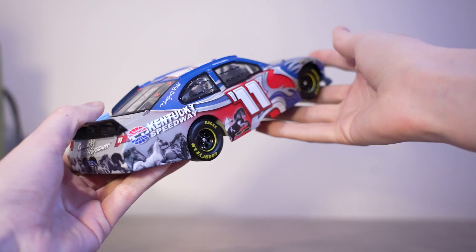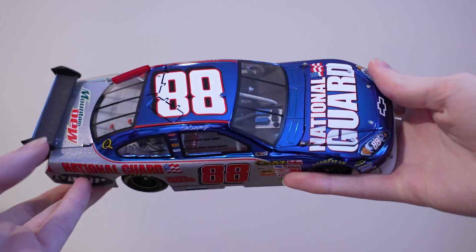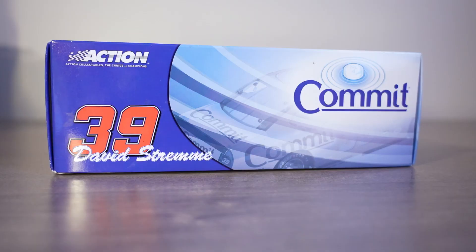And then obviously the Dale Earnhardt Jr. number 88, 2008 Impala SS color chrome car. This is not rare at all — there were so many of these made — but this is just gorgeous. Here's another 1/24 I got; I think I won this one in a contest. I love the paint scheme a lot — I love that deep blue with the orange.